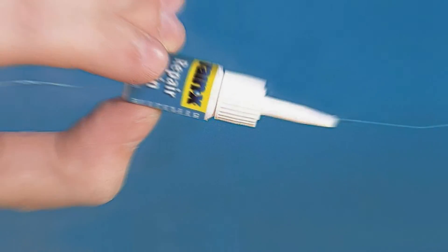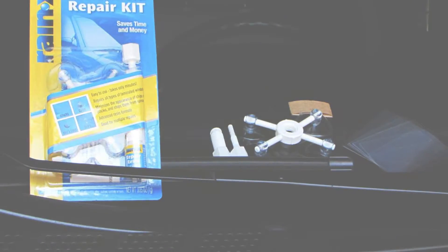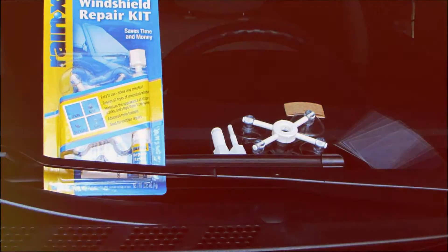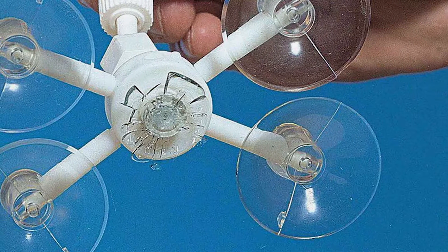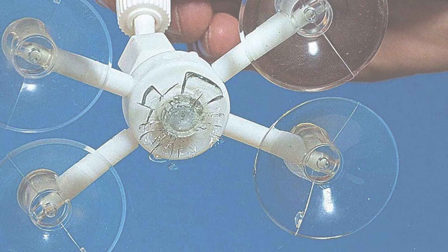The Renex Windshield Repair Kit contains everything you need to perform a professional quality repair at home. The unique resin formula fills cracks and chips, creating a transparent bond that blends seamlessly with the surrounding glass. This helps improve visibility while preventing further damage due to vibrations or temperature changes.